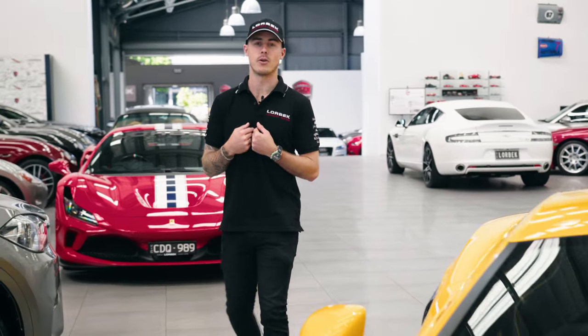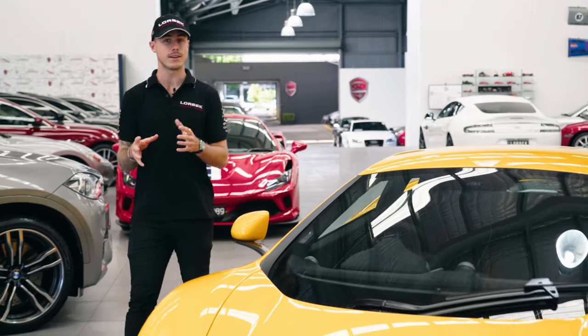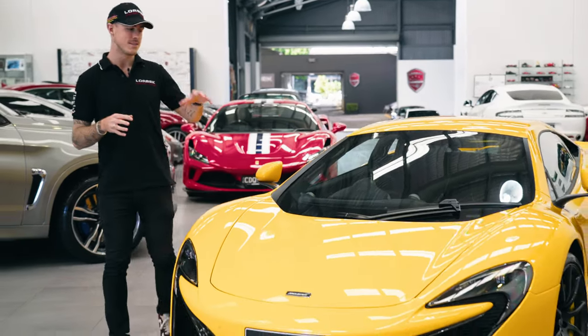Hey everyone and welcome back to Lorbeck Luxury Cars Friday Drive. I'm Sam, your host for today, and today I'm going to be driving this beautiful McLaren 650S.